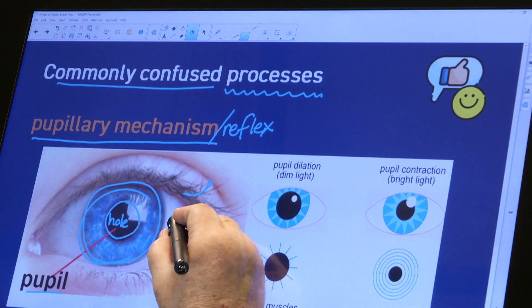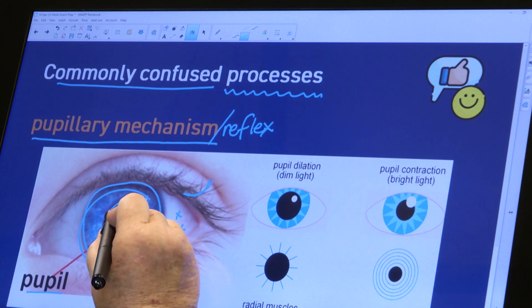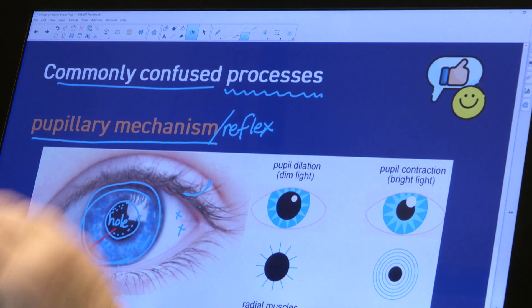Light goes through the transparent cornea, which covers the front of the eye — it has to be transparent, otherwise light wouldn't get in. When you see the blackness at the back, you're seeing the back of your eye. The lens is also transparent, so light goes right through the cornea and the lens, and you are actually seeing your retina — that is what you're seeing through the pupil, which is a hole.